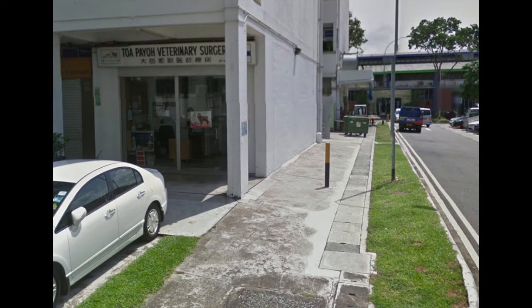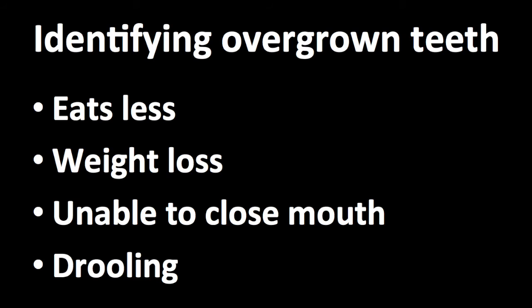What helped the owner identify when Mark's teeth were overgrown? Firstly, the guinea pig will eat less due to the pain. This will cause it to lose weight as well. The guinea pig will also be unable to close its mouth and will drool.